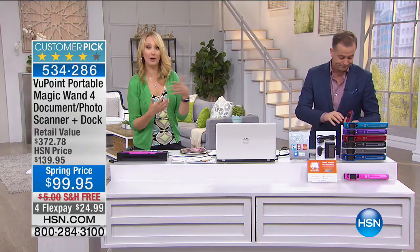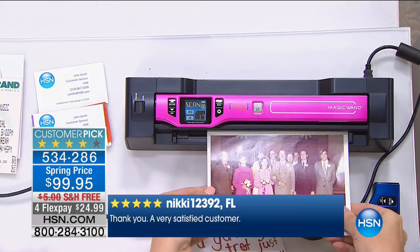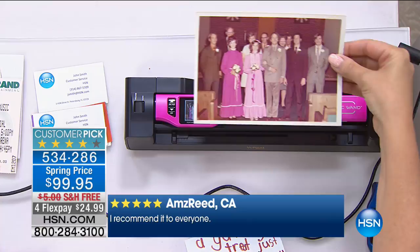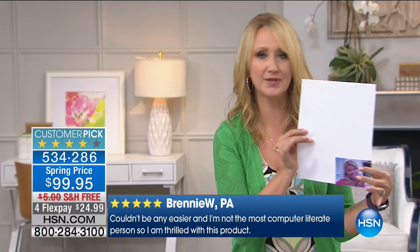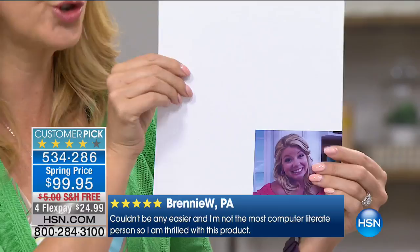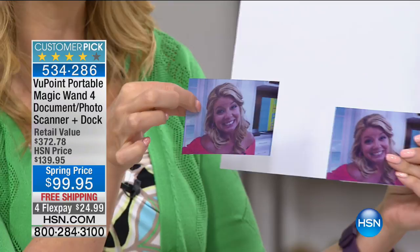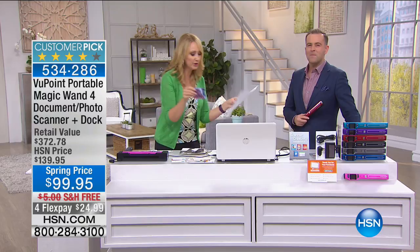I upgraded my father recently because I wanted him to have the ease and convenience of that auto dock feeder. When using the dock for family memories, you don't have to worry about white space. With a flatbed scanner you get a lot of white space around photos, requiring an editing program with extra steps. With the Viewpoint wand in the dock, you scan the picture and no editing is required — you can instantly share. An eight-gigabyte micro SD card is included; it goes right in the side so all your scans go there.